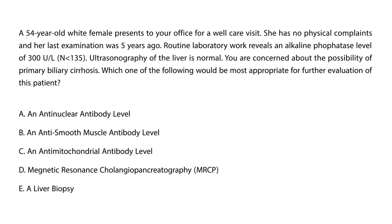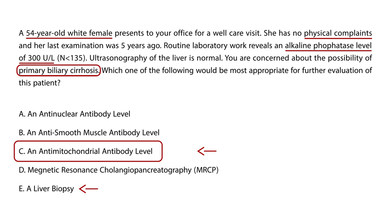Finally, a 54-year-old white female presents for a well-care visit with no physical complaints. Her last exam was five years ago. Routine lab work reveals an alkaline phosphatase level of 300; ultrasound of the liver is normal. You are concerned about the possibility of PBC and need to determine the most appropriate next step for further evaluation. Of the options, both liver biopsy and anti-mitochondrial antibody level are good choices, but since the anti-mitochondrial antibody is the least invasive and cheapest option, the most appropriate initial step is to order the anti-mitochondrial antibody level.